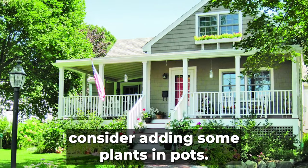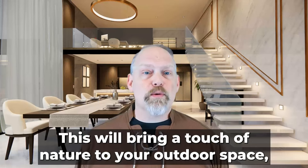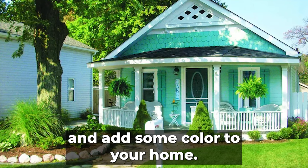If you have a porch or balcony, consider adding some plants and pots. This will bring a touch of nature to your outdoor space and add some color to your home.